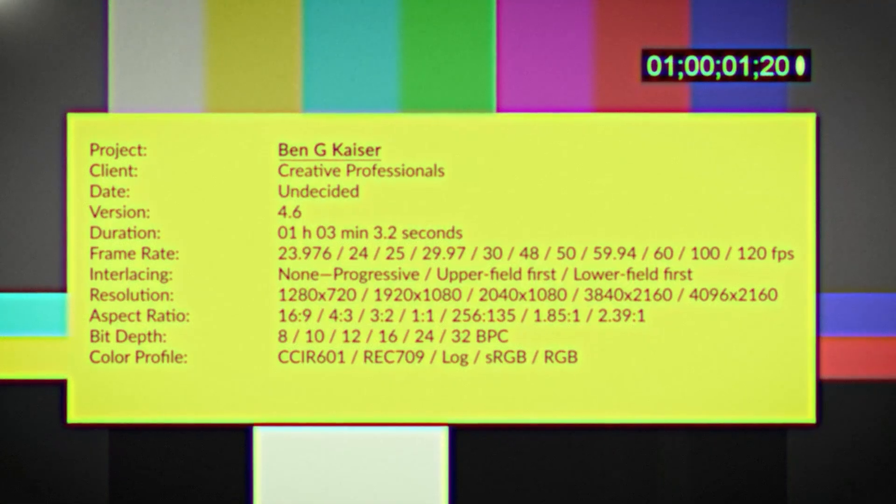Can the 2020 Acer Predator Helios 300 take down the Asus TUF A15? In this video, I'm putting these two laptops head-to-head to see how they perform in video editing, Photoshop, and motion design benchmarks to see which one will come out on top. Let's get rockin'!